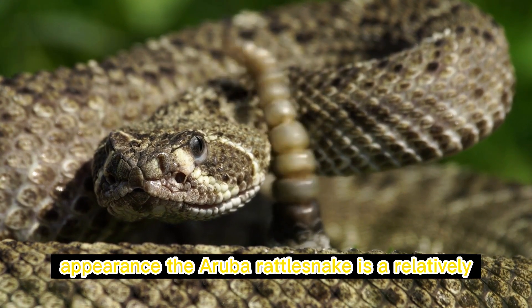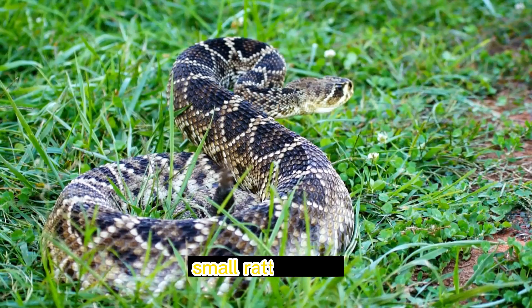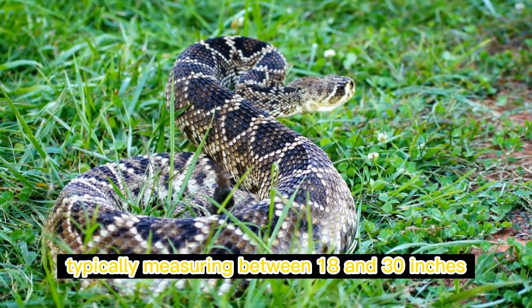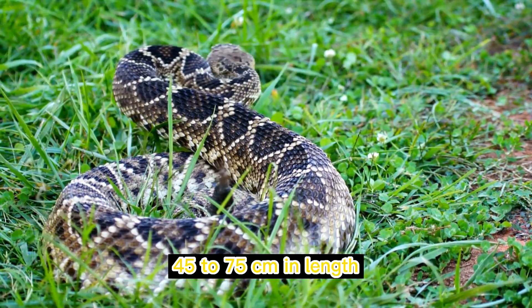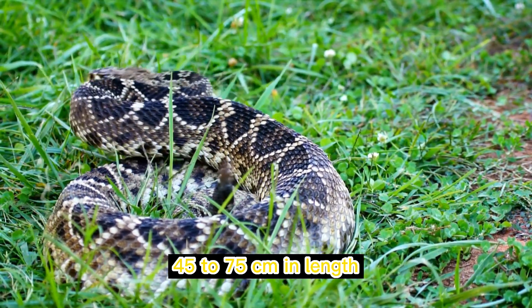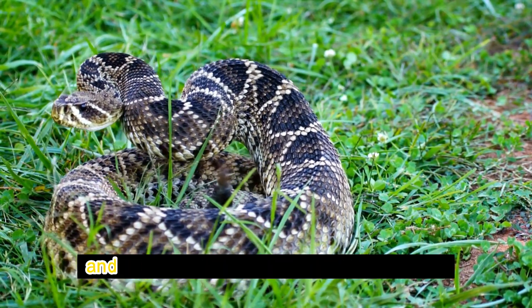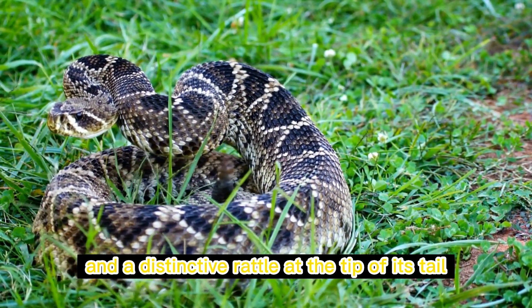The Aruba rattlesnake is a relatively small rattlesnake, with adults typically measuring between 18 and 30 inches (45 to 75 centimeters) in length. It has a stout body, a triangular-shaped head, and a distinctive rattle at the tip of its tail.